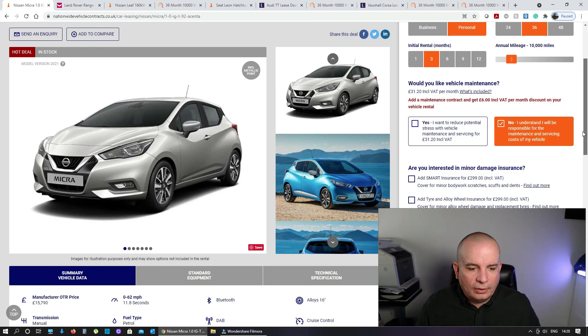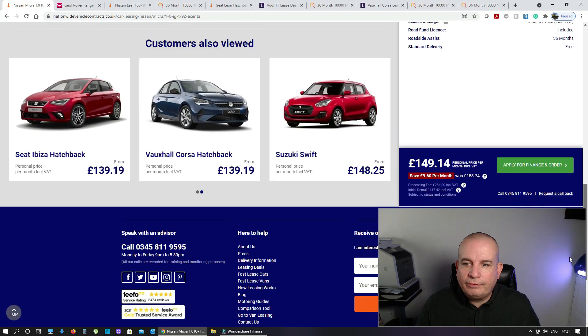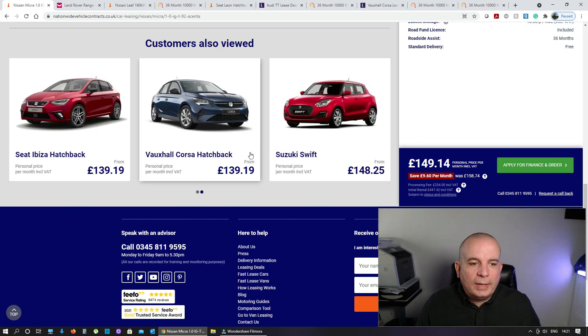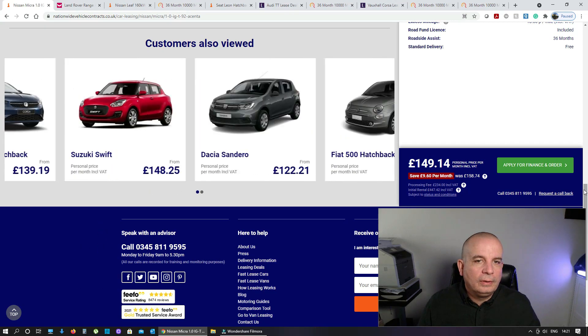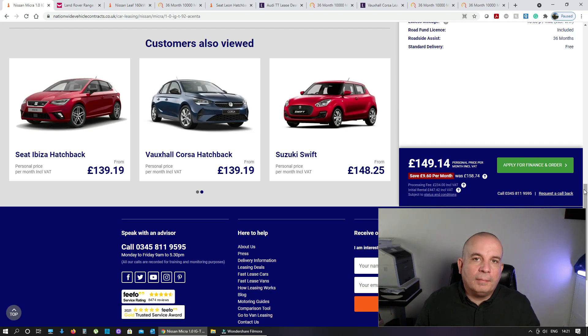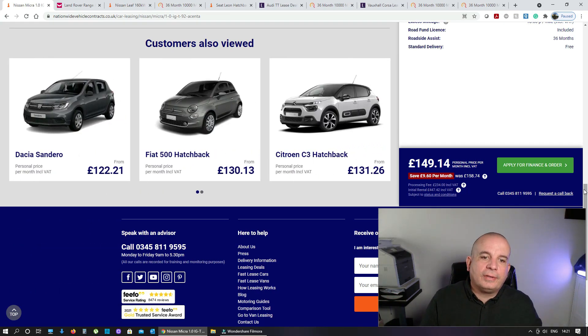It's just almost a £16,000 car, 0-60 in 11.8 seconds. It's all right for a little city car — it's got DAB, cruise control, Bluetooth. It's petrol, £149.14 a month. Some of these coming up are cheaper, but they're on higher deposit and longer length terms. You'll often see a really cheap price advertised, and that will actually be nine months up front instead of three, and 48 months instead of 36, and 5,000 miles a year instead of 10,000.